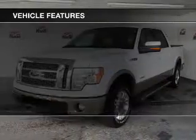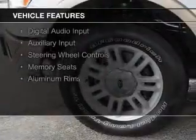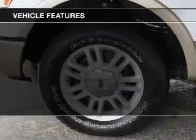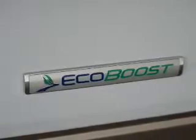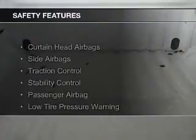The features include internet connectivity, leather seats, heated seats, Bluetooth connectivity, Sirius XM satellite radio, digital audio input, and auxiliary input, steering wheel controls, memory seats, and aluminum rims.